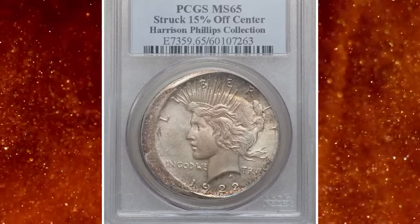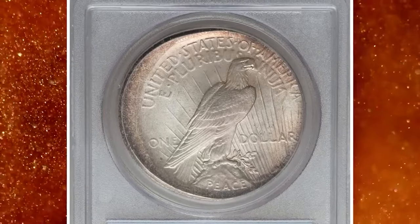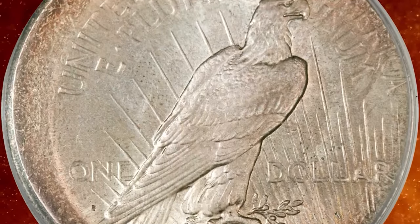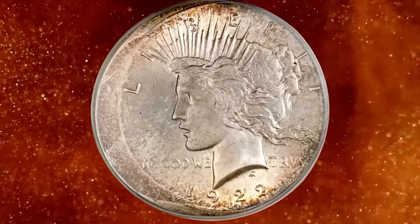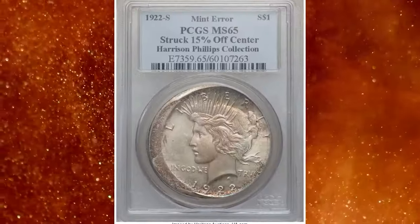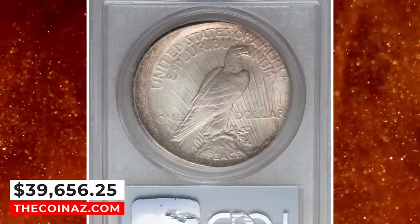1922 S Peace dollar struck 15% off-center, graded in mint state 65 by PCGS. According to Heritage Auctions, struck 15% off-center toward 3:30 with a wide arc of unstruck surface centered at 8:30. The devices are complete but the tops of the tie in Liberty and the E in America are partly off the flan. The right-side legends exhibit metal flow toward the rim. The centers are intricately struck, as often seen on off-center errors since no collar could impede compression of the dies. Beautifully preserved and attractively toned in ocean blue and chestnut gold shades. It was sold for $39,656.25.